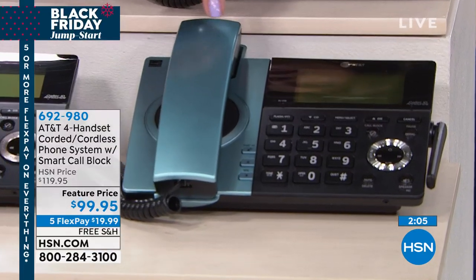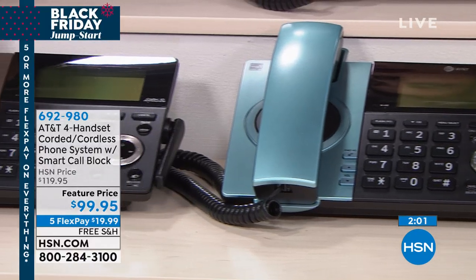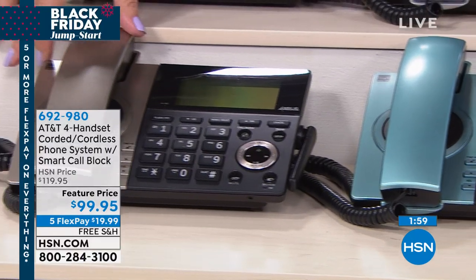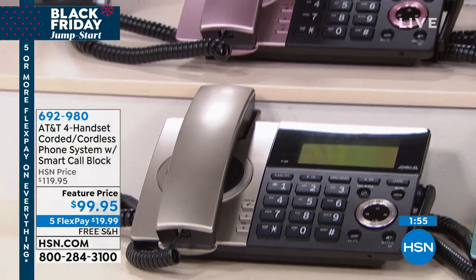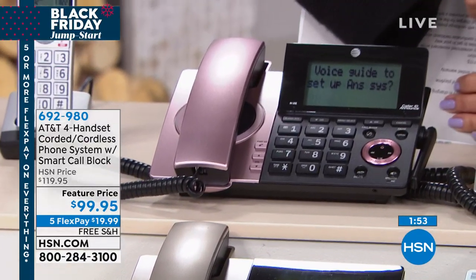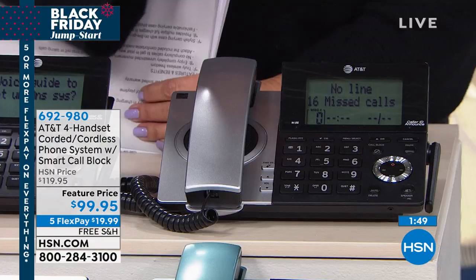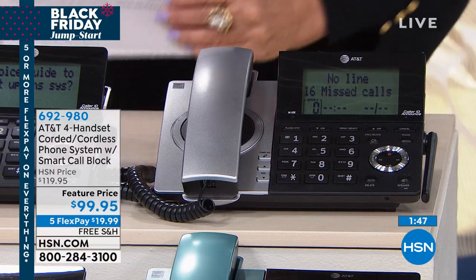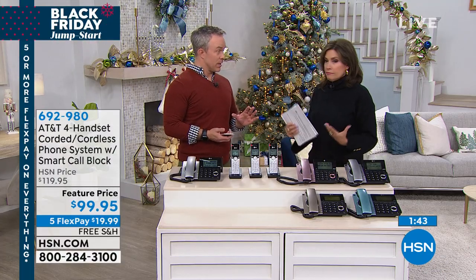The color choices are the mint, champagne, rose gold, and the silver and black — which has been our top seller, very sleek and beautiful for your home. Free shipping and handling today. Even great for your office, because you want a nice elegant set of phones but you're also tired of the solicitations.